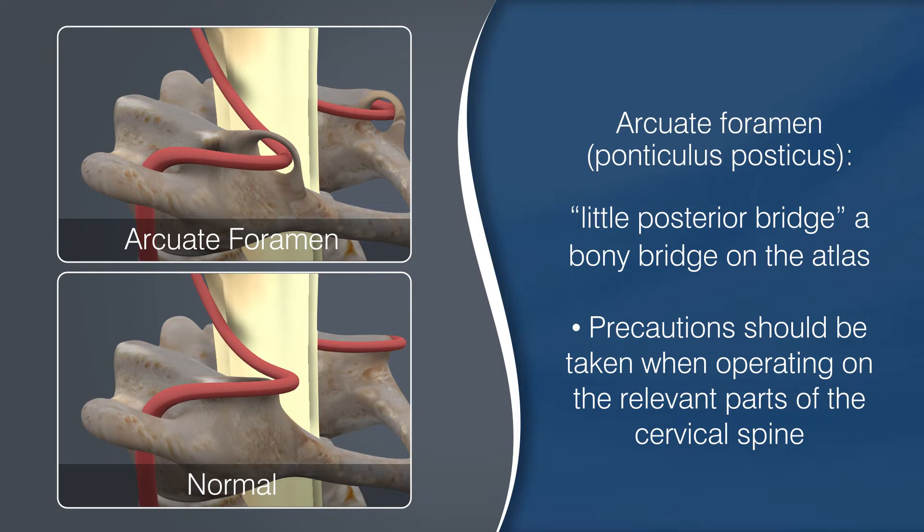Because the artery may be encased in bone, standard approaches to the bones and joints of the upper neck may not be possible without damaging the artery.